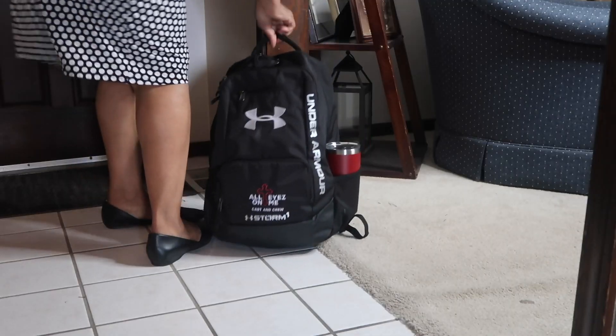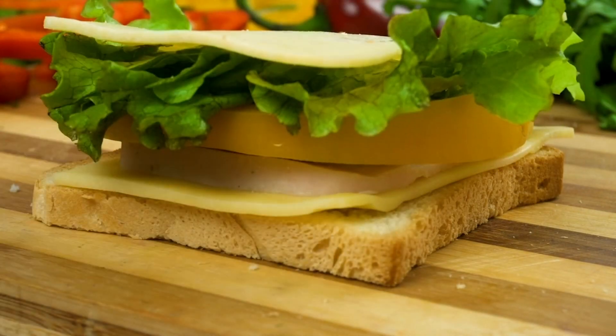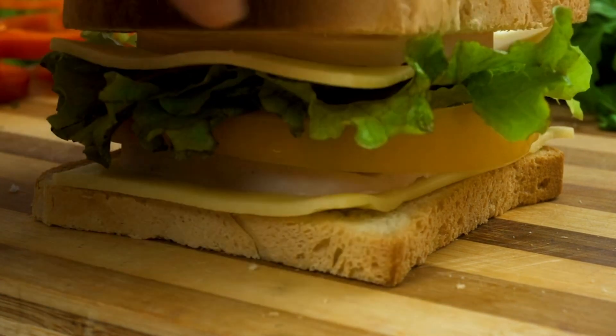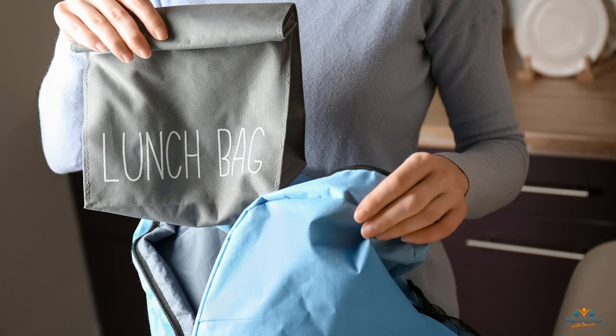Tip number four is to place book bags, work bags, and diaper bags by the door the night before. Pack lunches as part of your evening routine checklist and have them waiting in the refrigerator for a grab-and-go. Also check book bags the night before for notes from the teacher, permission slips, homework to review, and any announcements. Take care of what needs doing and set everything by the door.